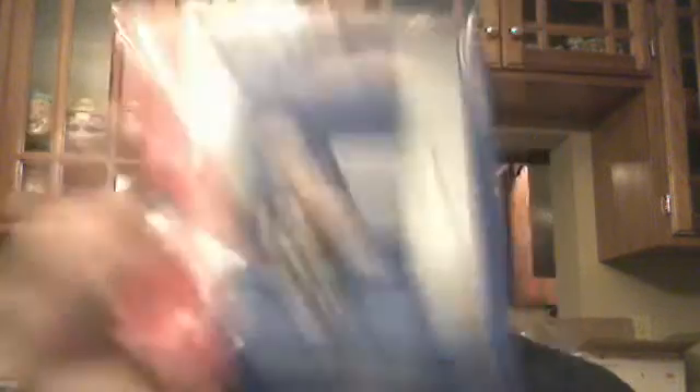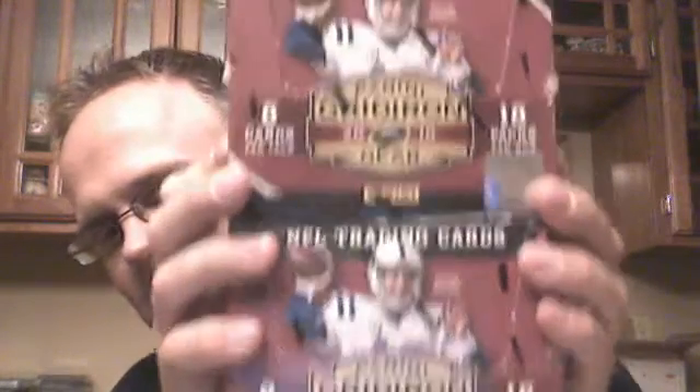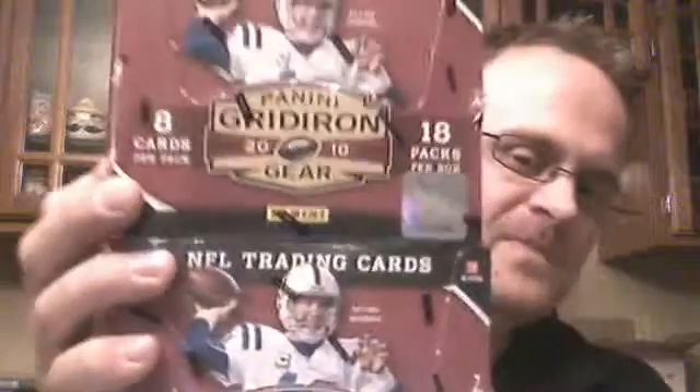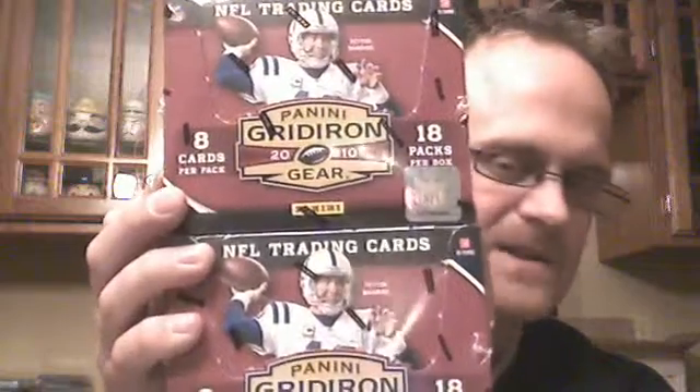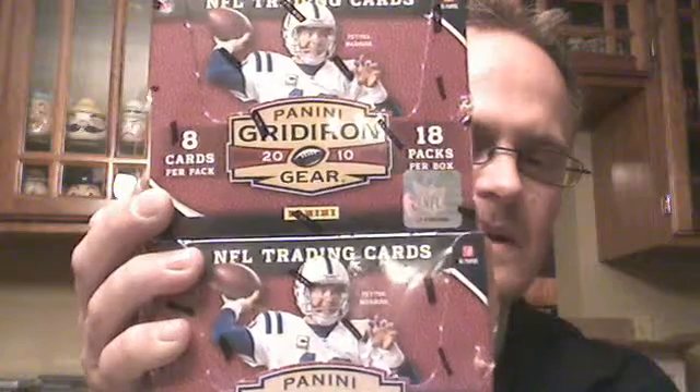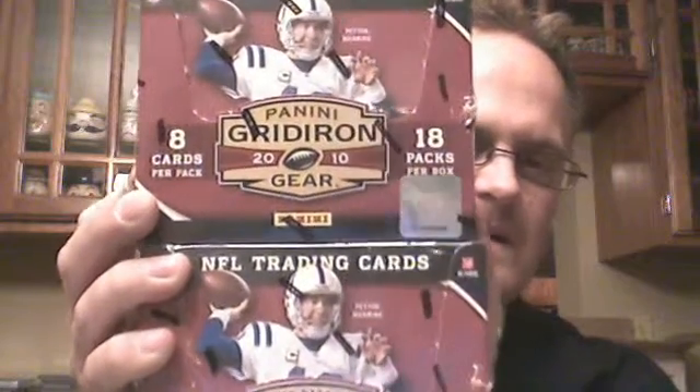This is going to be $14.50, gets you 4 teams in the draft break. Then I've got 2 boxes of 2010 Gridiron Gear Football — this is my first time busting this stuff, so curious what kind of mojo we can get. Did really well in the 2009 and 2008 that I've busted in the past. This is going to be $16.00, gets you 4 teams. I'll do 2 different breaks of it on Friday night.